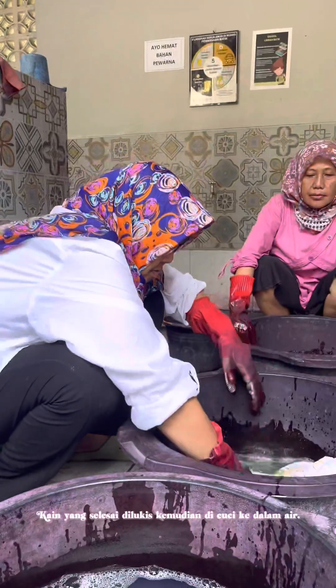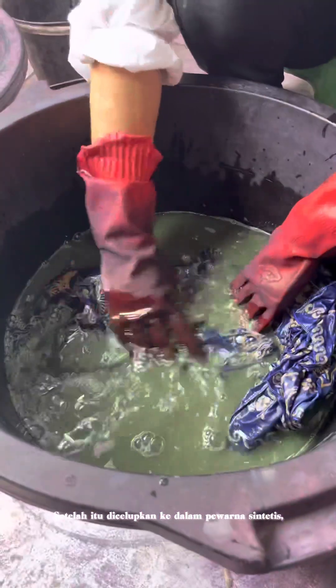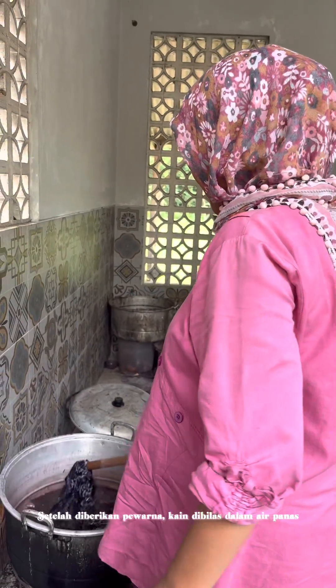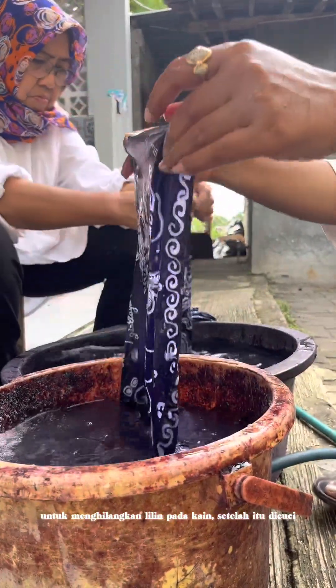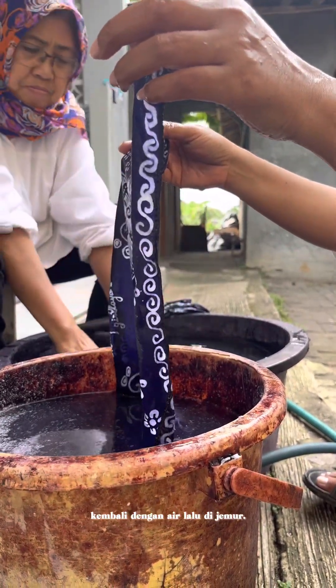The finished fabric is then washed in water, after which it is dipped in synthetic dye — done twice. After being dyed, the cloth is rinsed in hot water to remove the wax from the cloth, then washed again with water and dried in the sun.